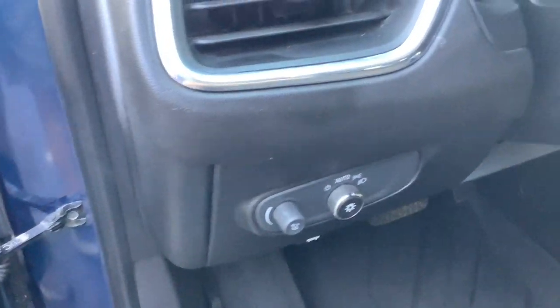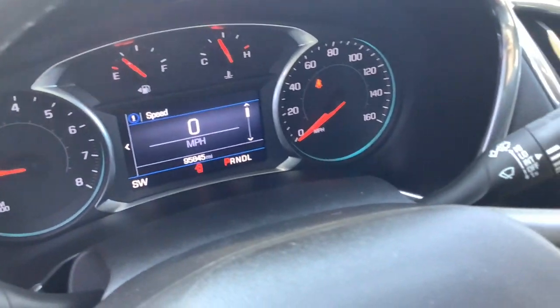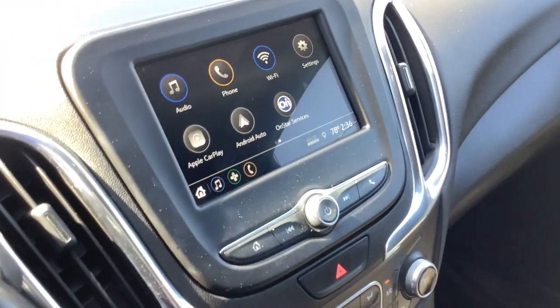The following are some of this vehicle's highlighted options: Apple CarPlay and/or Android Auto, touchscreen infotainment system, and proximity key entry.